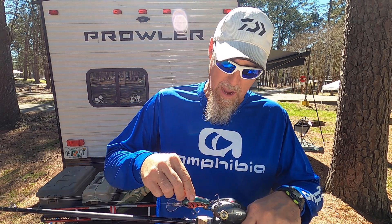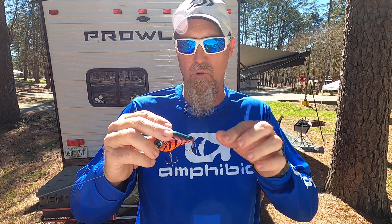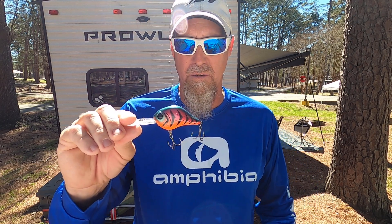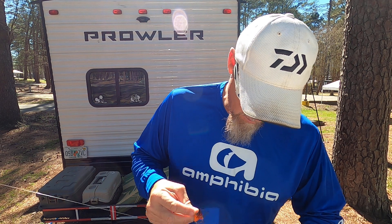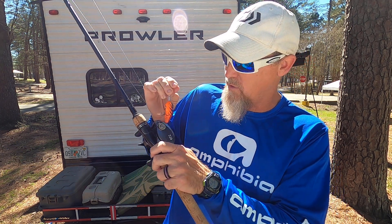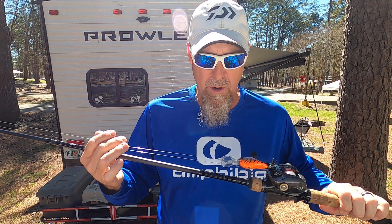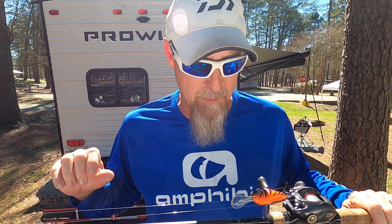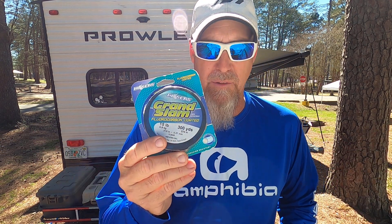I wanted to show you the baits I was throwing. I was using the Bill Lewis Lures MR-12 series crankbait in the Strawberry Craw color — beautiful bait, this one dives down 12 feet. Throwing it on my Diowa Totula rod and reel, strung up with Hi-Seas Grand Slam fluorocarbon coated mono, running 15-pound test.